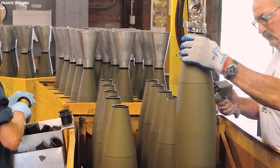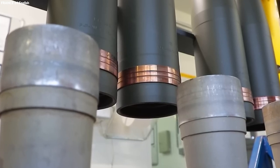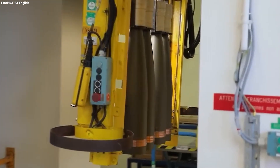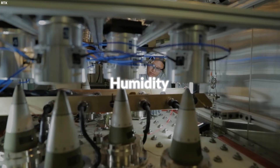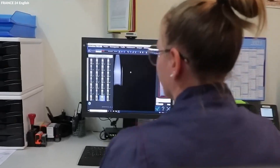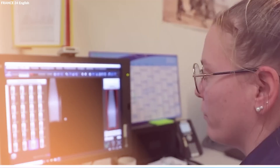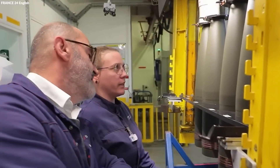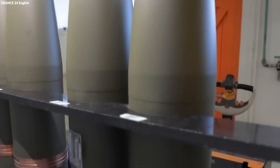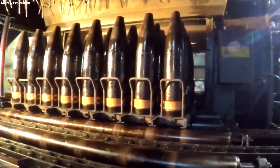After the assembly of these components, the shell undergoes a series of rigorous tests that simulate the stresses and conditions it will face in real-world scenarios, including temperature extremes, humidity, and physical shocks. Testing ensures that every shell meets strict military specifications for reliability and performance. Once testing confirms the shell's functionality and safety, it is marked with identification numbers and batch codes to facilitate quality control.